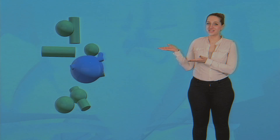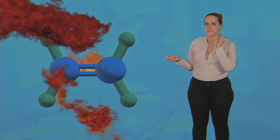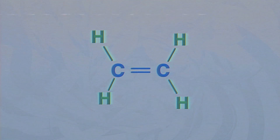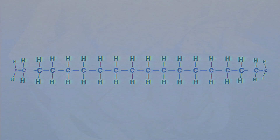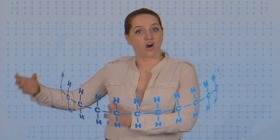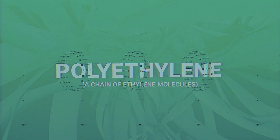Meet ethylene. Ethylene gas is a very stable hydrocarbon, but crank the heat way up. Add a pinch of initiator and a dash of catalyst and presto — you have broken apart the sturdy bond between the carbons and created a much more sociable ethylene that can hang out with each other in long chains. And the chain goes on and on, creating polyethylene, which is just a fancy way of saying a chain of ethylene molecules.